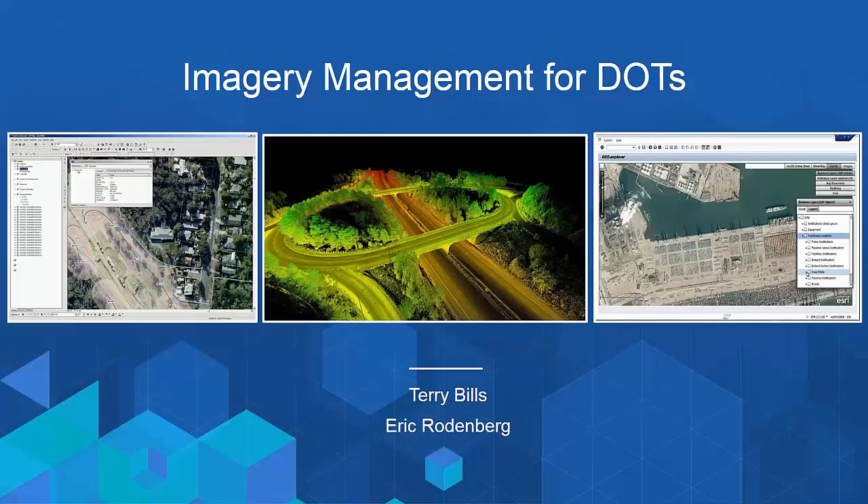Hi, I'm Terry Bills, the Transportation Industry Manager here at ESRI, and today I'm joined by Eric Rodenberg, a solution architect on our transportation team.